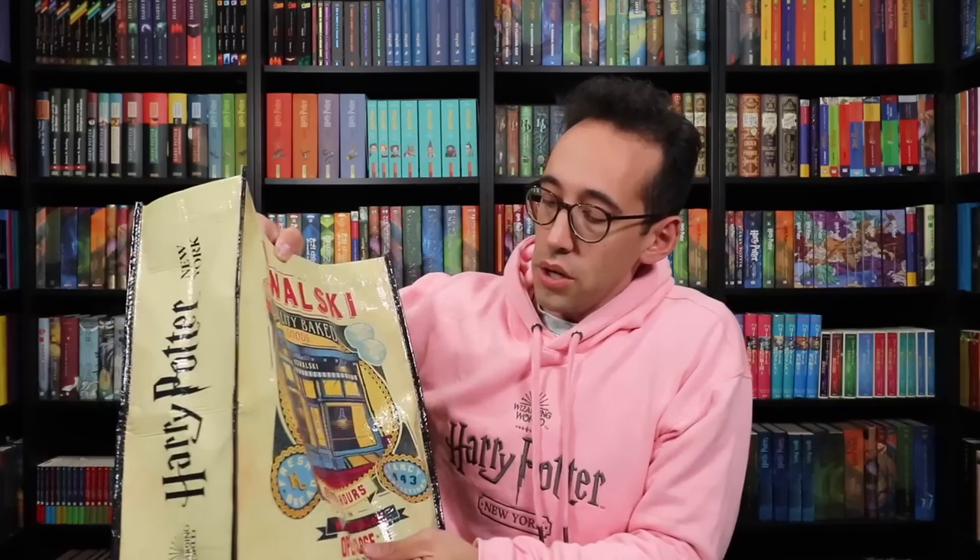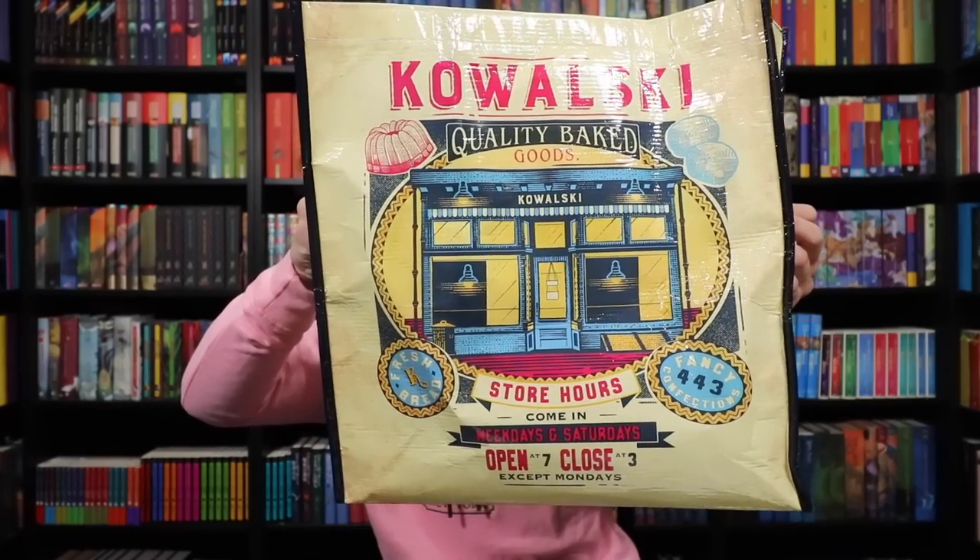This bag was released around the time of Fantastic Beasts: The Secrets of Dumbledore — it was not there when I was last at the Harry Potter store before May. Here is one of their newest reusable bags. They have a whole line of them and they're only like $4 — really like a souvenir too. It says Kowalski Bakery, quality baked goods — Jacob Kowalski's bakery, of course. On the side it says Harry Potter New York, and on the inside there's a little pocket for smaller items. You can fill these as you go throughout the store and bring them right to the cash register.